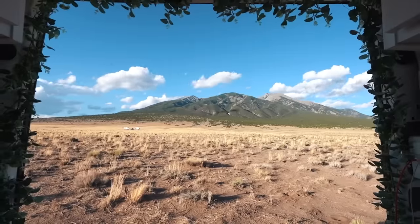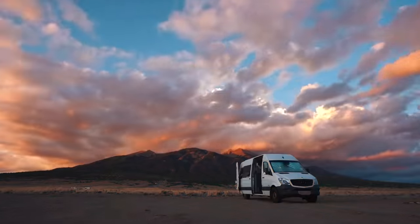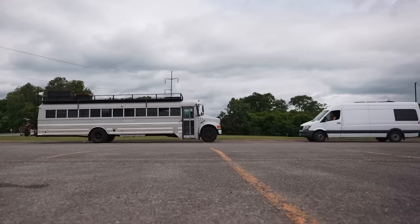We have spent the last year traveling around the U.S. in our converted Sprinter van. Some days it feels like life couldn't get any better. Other days, they're a challenge. Living in a van full-time has made us super curious about what it might be like to live in other tiny homes on wheels. So from time to time, we take a break from the van to try out other alternatives.